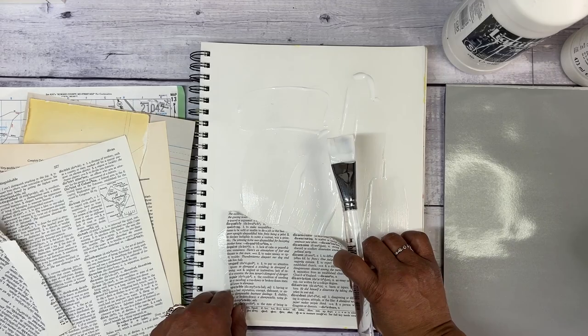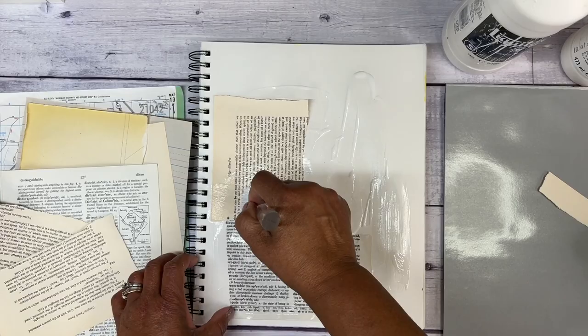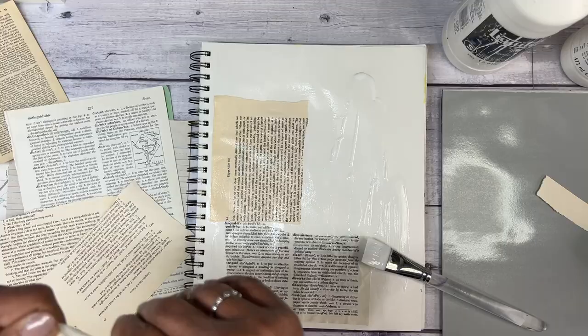Number two is my 700B Polar Flow brush. It's shocking to me that this brush is for watercolor because I use it for everything here in my studio.